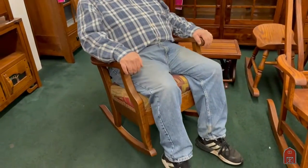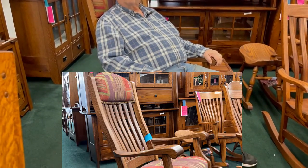This rocking chair we have sold for over 40 years and has always been one of our top sellers. You would not be sorry to pass this down from generation to generation. These rockers will last forever.